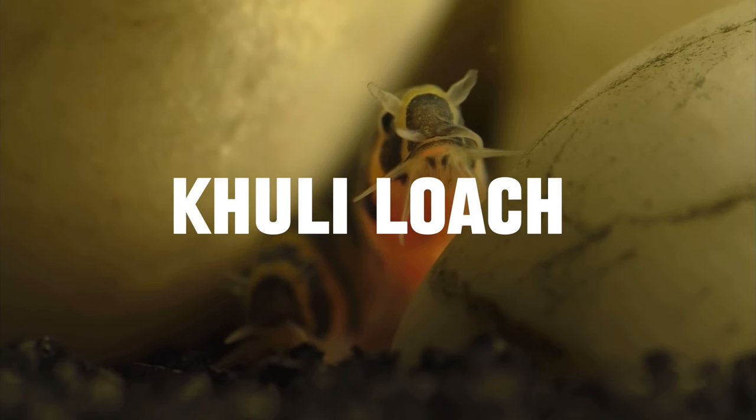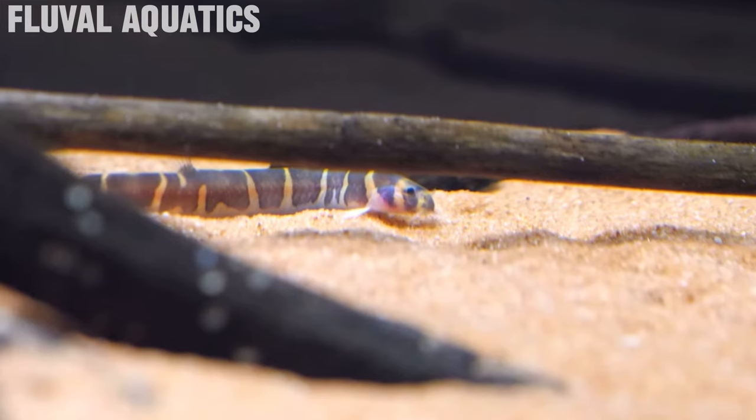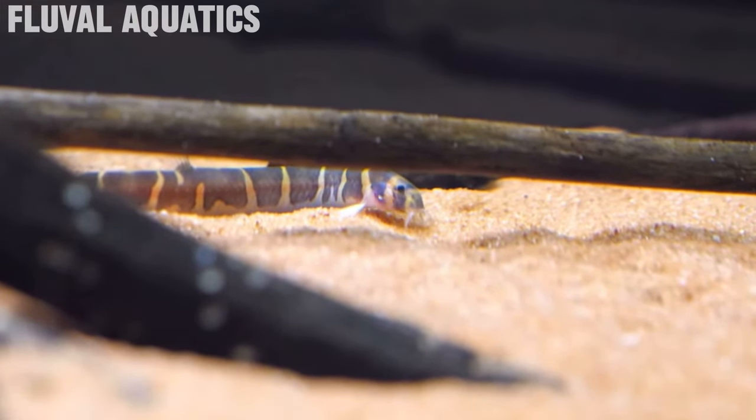Let's jump straight into today's video with the first fish on our list. We have a super unique looking fish — the kuhli loach. Pretty much all loaches in general like eating snails, but what I like about the kuhli loaches is that they will go around and pick off small snails throughout your aquarium. If you have larger snails, you can crush them up and they will sink to the bottom and your kuhli loaches will eat those as well.